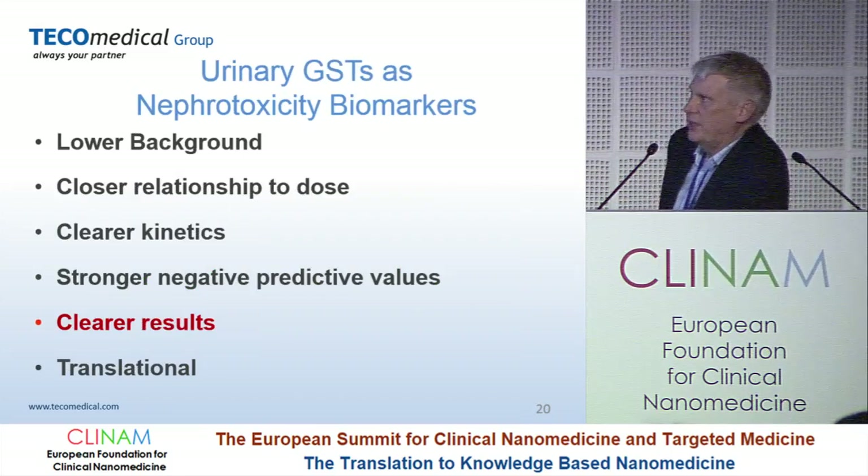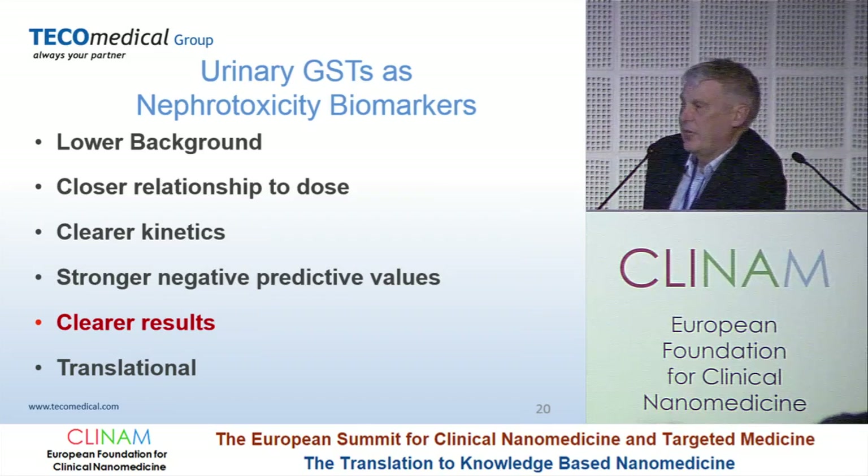Looking at these GSTs, you get a lot of background, a relationship to dose, clear kinetics, strong negative predictive values, and clear results. The point is these are so specific and sensitive that you have a strong base to make decisions.